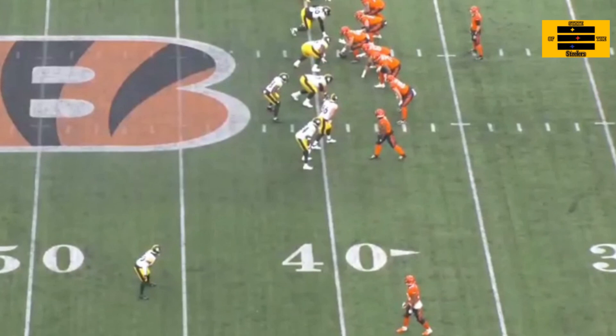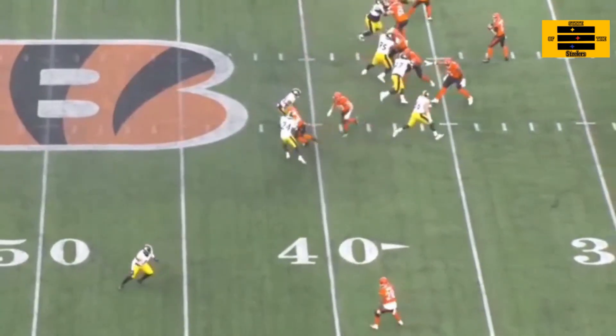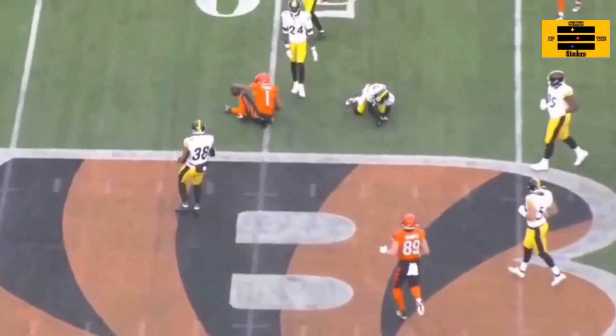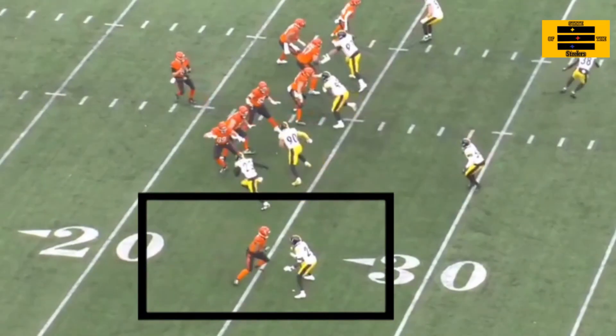I like his ability to interrupt the timing of the play by interrupting the route of the receiver. And when it comes to route running, Jamar Chase is one of the elite in the NFL. I don't really see any hands, not too much on that play. Here's an example of Joey Porter Jr.'s ability to disrupt the timing of the route. This is one of the reasons why I think that he's becoming one of the more elite cornerbacks in the game.